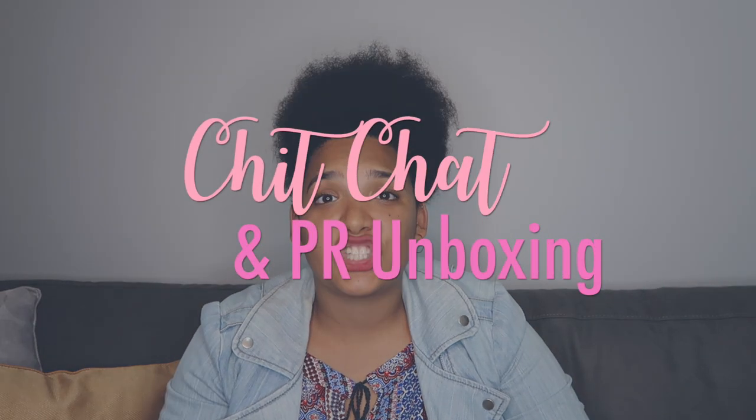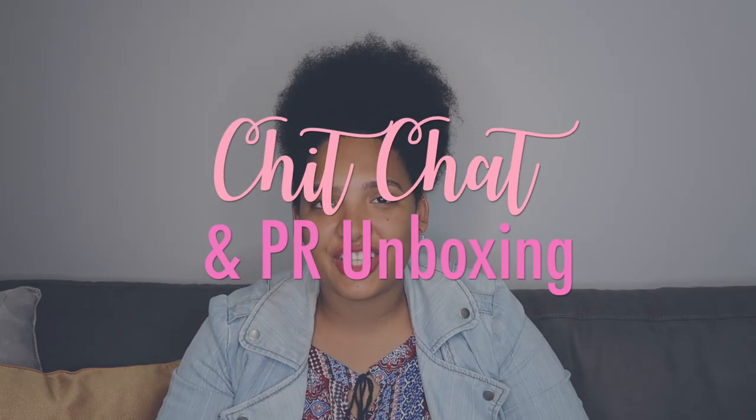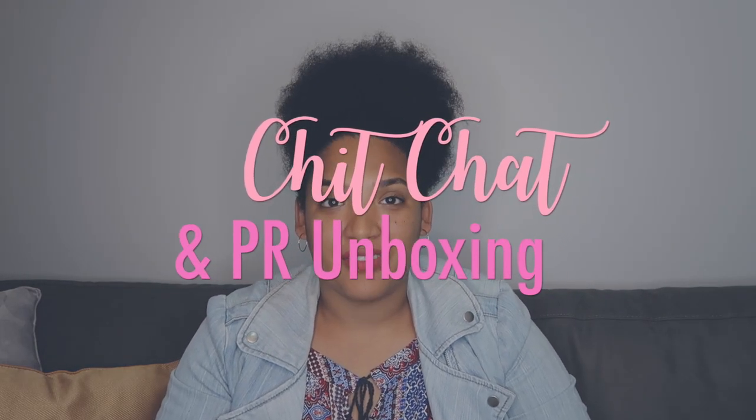Hey guys, and welcome back to my channel. I'm Amy of Bush Baby Amy, and today I will be doing a chit-chat slash PR unboxing video. I hope you guys enjoy it, and without further ado, let's head on over to the video.